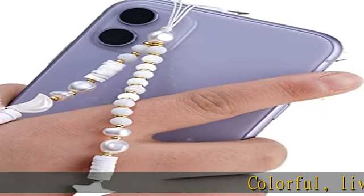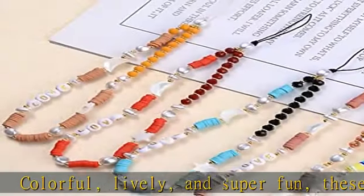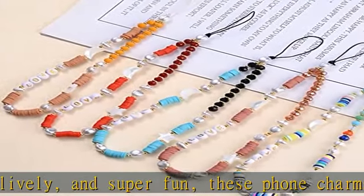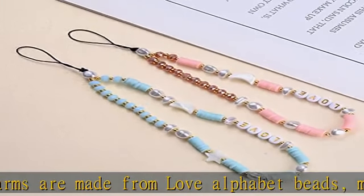Colorful, lively, and super fun, these foam charms are made from love alphabet beads, moons, pentagrams, faux crystal beads, soft clay, and more. It is a cute design for women and girls to make them more attractive.